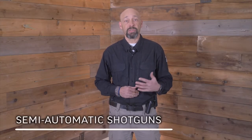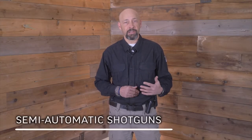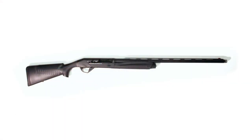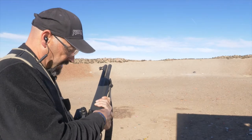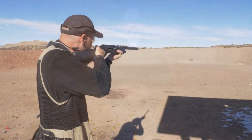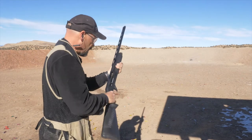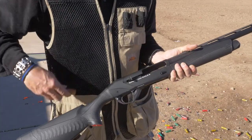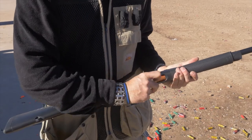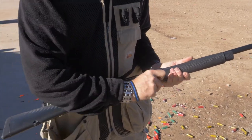A semi-automatic shotgun uses the gas from the fired shot to cycle the action. The first shell is loaded by way of the bolt charging handle. When the trigger is pulled, the action will automatically move to the rear so that it can eject the fired hull, cock the gun, and then load another shell from the magazine. The gun only has to be manually cycled for the first shell. On most semi-automatics, the action will lock open when the gun fires the last shell in the magazine. A new shell can be inserted into the open action, and a bolt release can be pushed to insert the round into the chamber. Additional shells can be loaded through the loading gate and into the magazine.